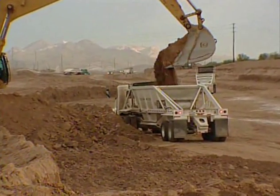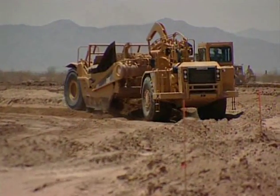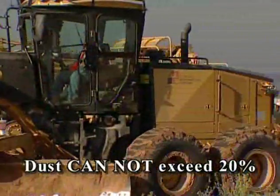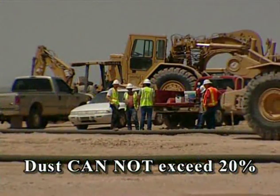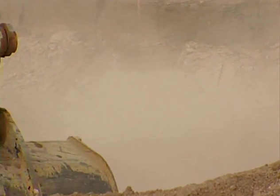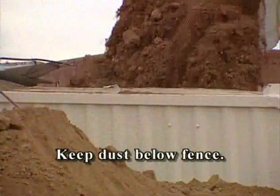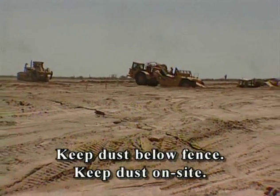We've all been on enough job sites to know that everything we do is going to kick up dust. But what we need to do is control the amount of dust we're stirring up. By law, dust cannot exceed 20% opacity. Here's a simple guide to help: if you can see dust in the air, we're about halfway to having a problem. We need to keep the dust below the fence line, and we absolutely need to keep it on site.